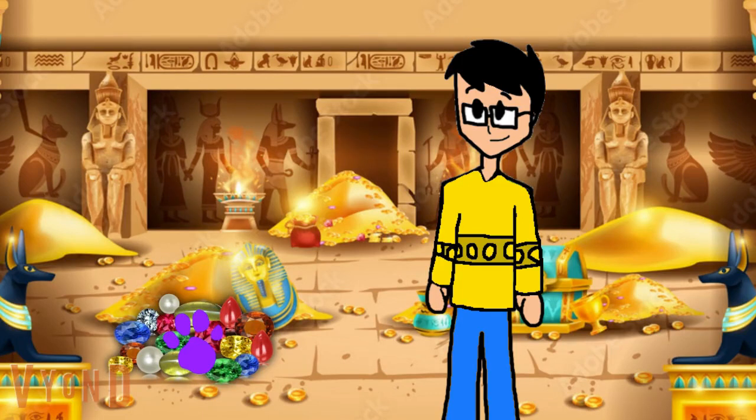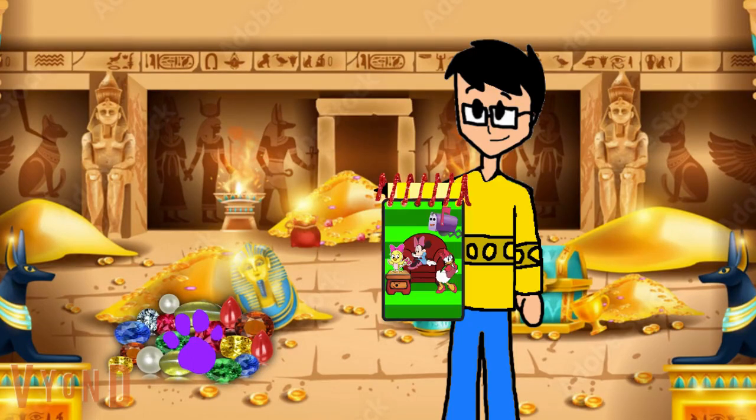Right there! There is a clue, and it's on these gemstones. You know what we need — our handy dandy notebook!